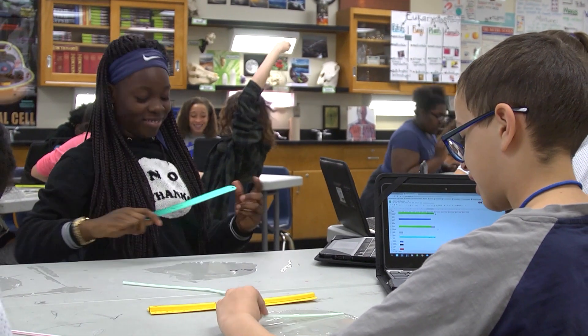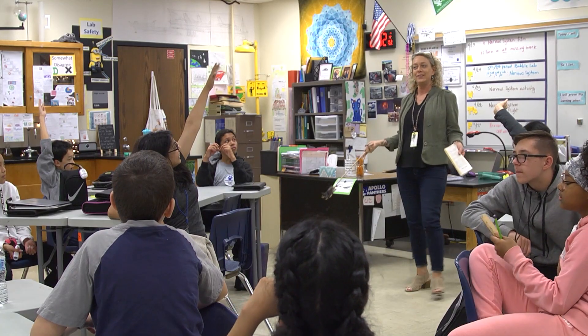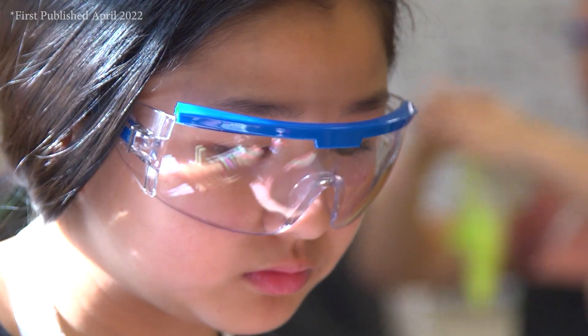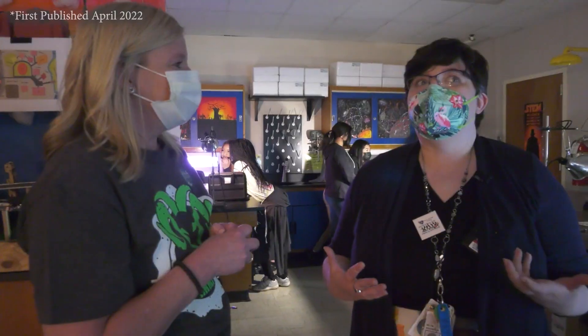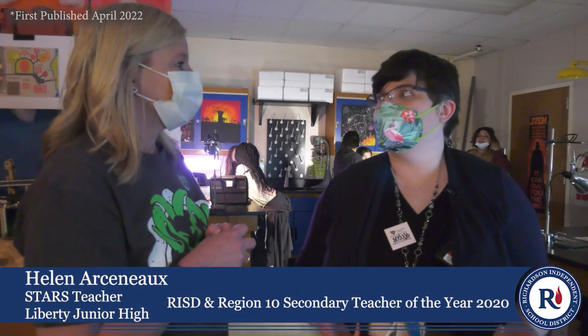Junior high students become familiar with different modes of scientific inquiry: rules of evidence, ways of formulating questions, ways of proposing explanations, and the diverse ways scientists study the natural world.